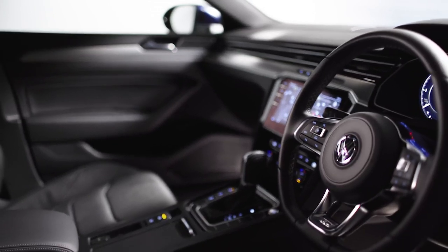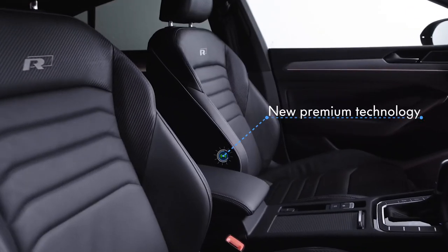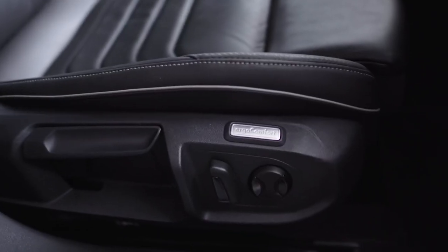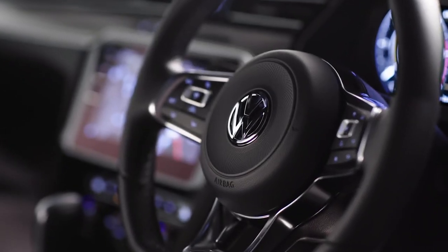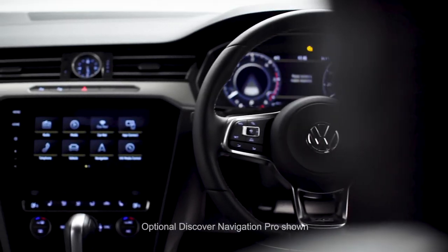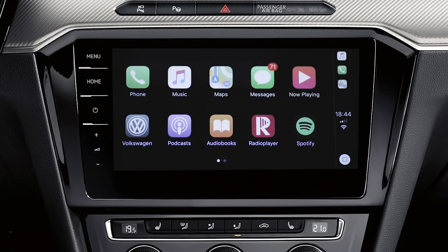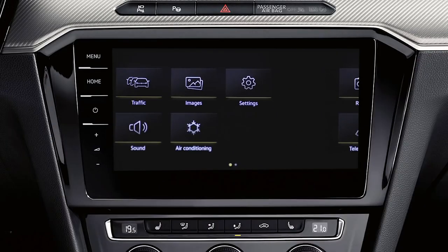On the inside, the Arteon is packed with new intelligent technology and premium fittings such as ergo comfort sport seats in fine Nappa leather, a leather multifunction steering wheel, active info display, and the 8-inch Discover navigation touch screen with App-Connect, or the optional 9.2-inch Discover Pro with gesture control.